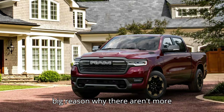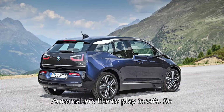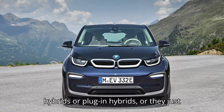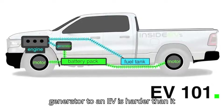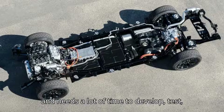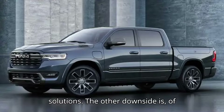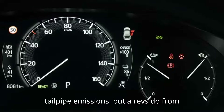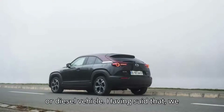Why aren't there more EREVs? The big reason is complexity. Automakers like to play it safe, so they've either electrified their existing combustion cars into hybrids or plug-in hybrids, or they just made pure electric vehicles. Adding a generator to an EV is harder than it sounds, especially for a large carmaker that tightly controls budgets and needs a lot of time to develop, test, and produce completely new technical solutions. The other downside is, of course, emissions — pure EVs create no tailpipe emissions, but EREVs do from their internal combustion engines, even if vastly less than a purely gasoline or diesel vehicle.